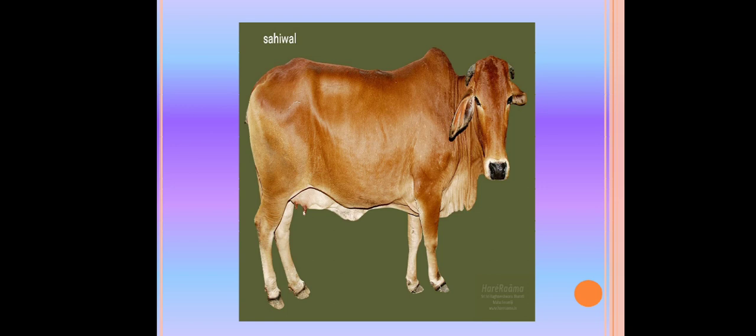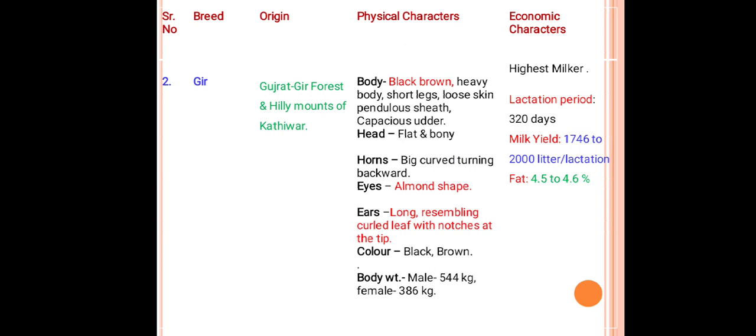This picture shows the Sahiwal breed. The next milch breed is Gir, originated from the Gir forest and hilly mounds of Kathiawar district in Gujarat. The body of Gir is black-brown, heavy, with short legs, loose skin, pendulous sheath, and capacious udder due to highest milk production capacity. It is flat and bony. Horns are curved outward then turning backward. Eyes are almond-shaped. Ears are long, resembling a leaf with notches at the tip. Color is black or brownish. Body weight: male 544 kg, female 386 kg. This breed produces 1746 to 2000 liters per lactation with fat percentage about 4.5 to 4.6 percent.